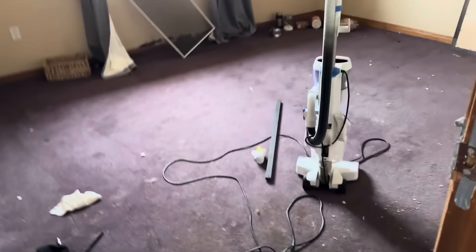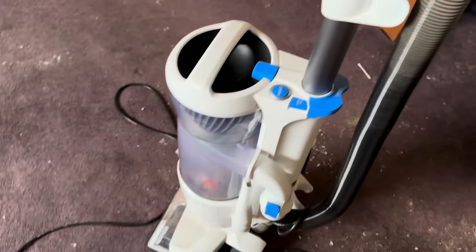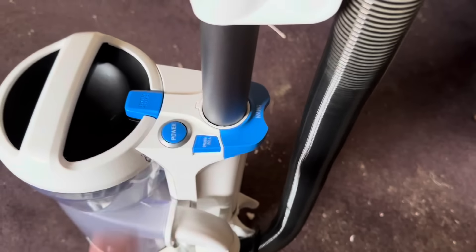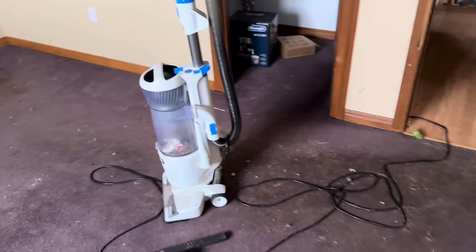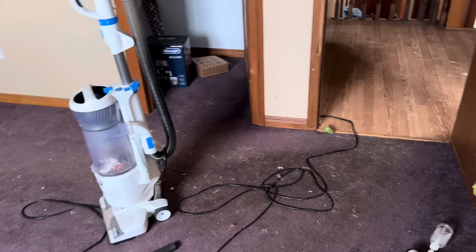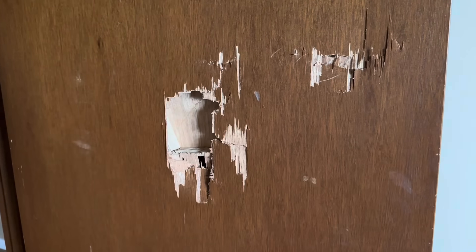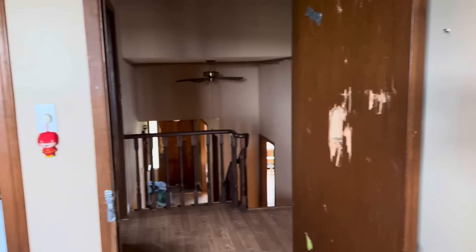Looking back down the stairs we came up. Heading into the next bedroom — the vacuum is still plugged in. Looks like they had animals. Curious if it works — and yes, the vacuum still works, surprisingly. There's another intercom in here. Again, this door is completely destroyed. I don't know how that happens — whoever lived here must have been pretty rough on the place.